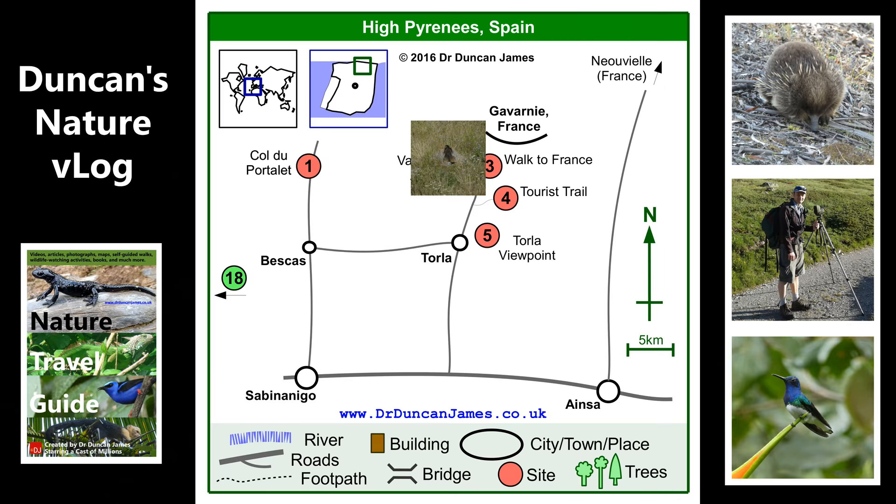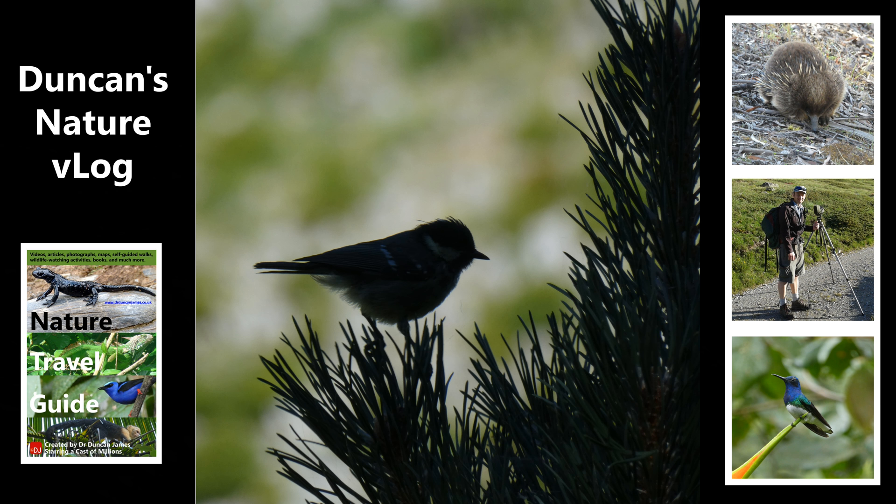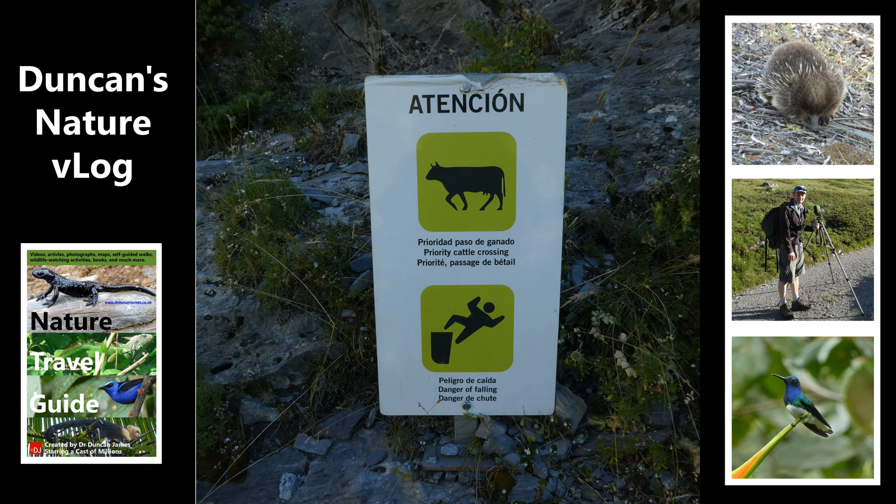As I went higher up the path, I saw this marmot sunbathing, and I also saw this coal tit, or titmouse, in a pine tree to the side of the path. And I also saw this fantastic warning sign. I like to imagine what it might be telling you — maybe the cows like pushing people off the side of the cliff.